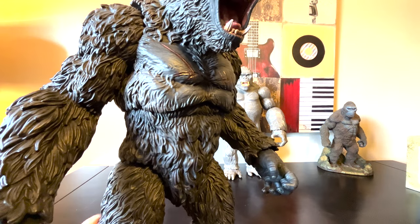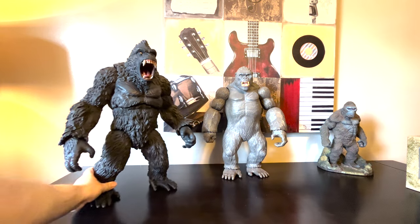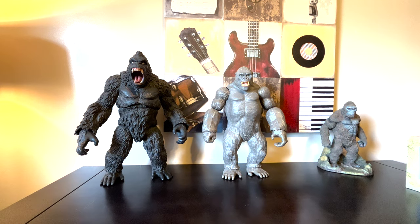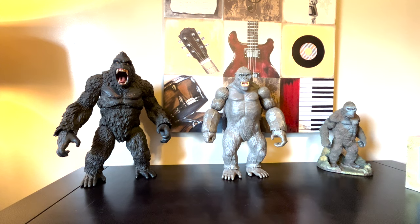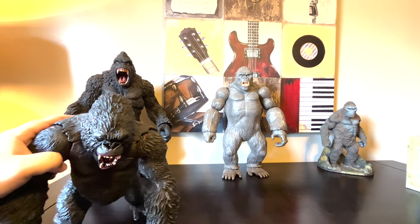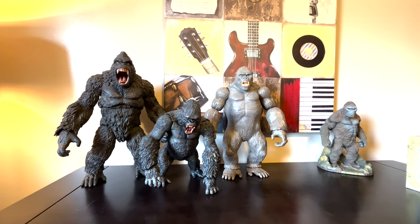Speaking of tall, here's the Mezco Giant Kong. This only had like 300 made or something like that, so I sort of had to get it because I really like giant stuff. There's me trying to push it on this long table because we've got lots of stuff to show. My collection grew ever since Godzilla vs. Kong and I just wanted to look out and see other figures.